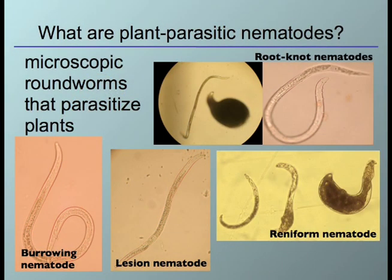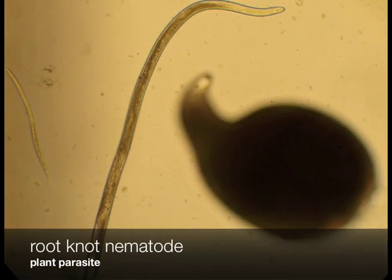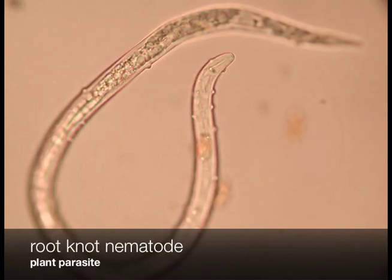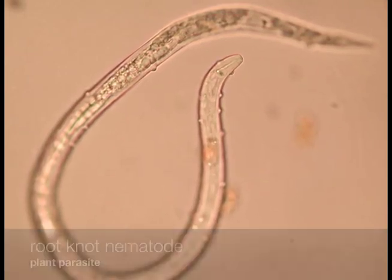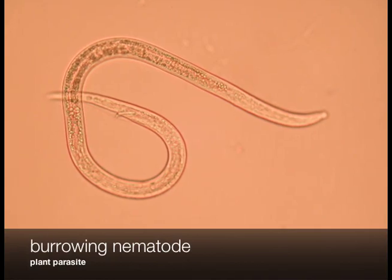Now, what are plant parasitic nematodes? They are microscopic roundworms that parasitize plants. They cannot be seen with the naked eye, and their body length is about the length of the tip of a pin. The picture on this screen shows you different types of plant parasitic nematodes, such as root-knot nematodes and burrowing nematodes.